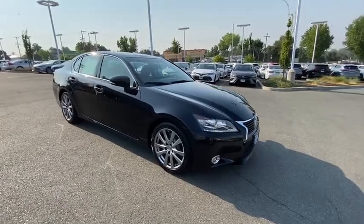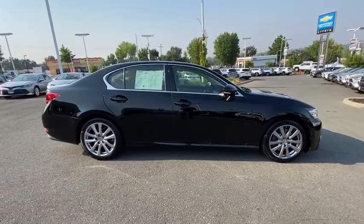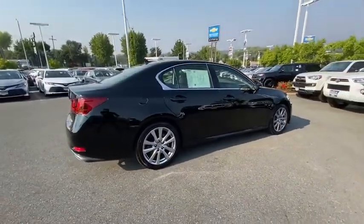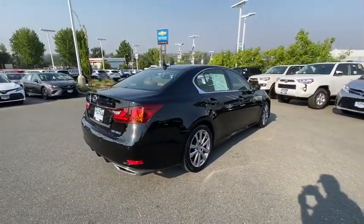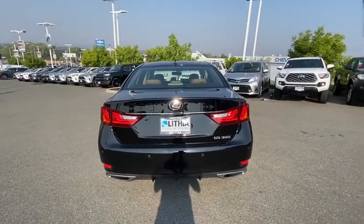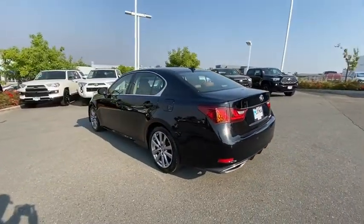Come test drive the 2013 Lexus GS350. The GS350 boasts a 3.5 liter V6 with a 303 horsepower output under its hood. Yet this beautifully built car remains a luxury sedan first and foremost, with its plush interior, high-tech amenities, and impressive standard equipment.